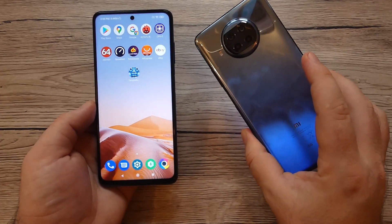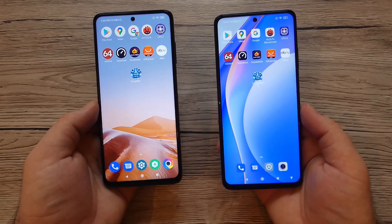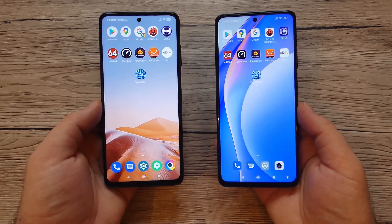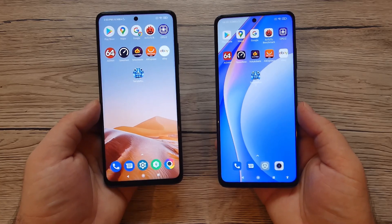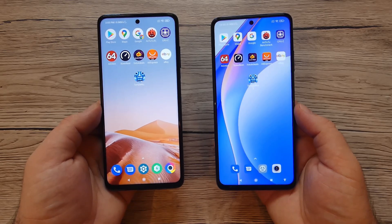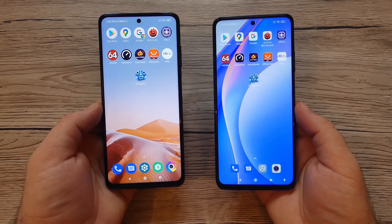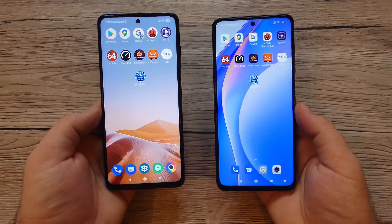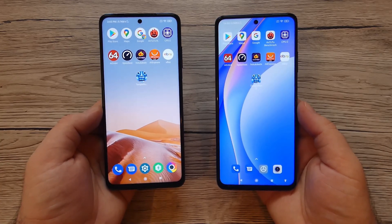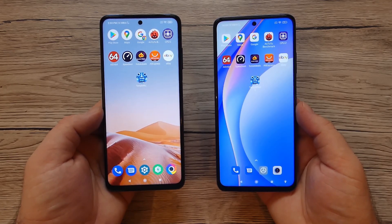We have a 5G device here at a very good price, and prices for both devices are quite similar. Hopefully you've formed an opinion about both of them. Soon on the channel we'll do a full comparison — display, sound quality, and more specs. Leave a comment if you want that, give it a like, share, and subscribe for more videos like this.